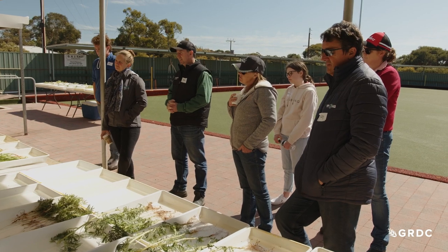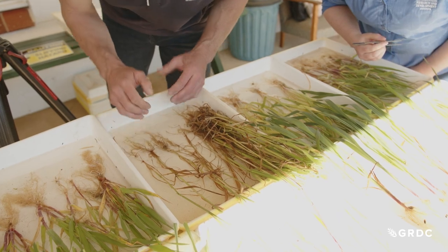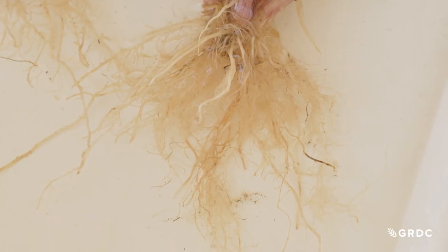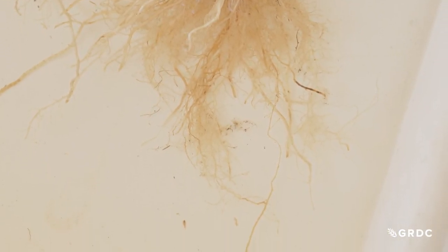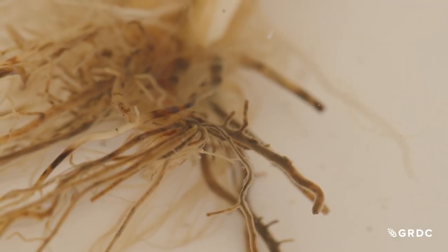SARDI researcher Blake Gontar says when growers dig up plants, they should carefully wash the roots and take a close look at the colour and structure. A mass of white roots is usually a sign of a healthy plant, whereas darkened and broken roots signal sickness.